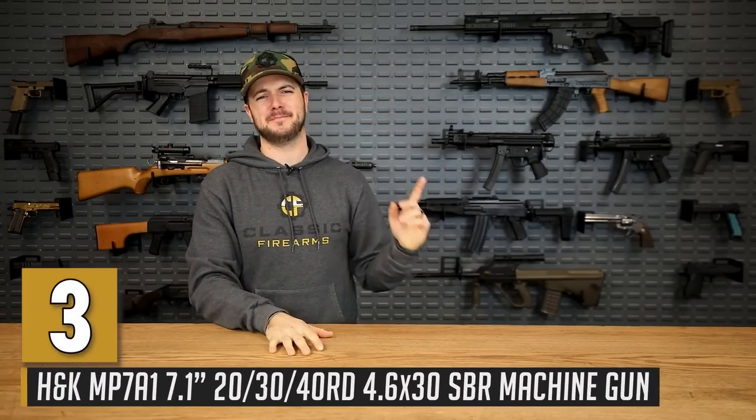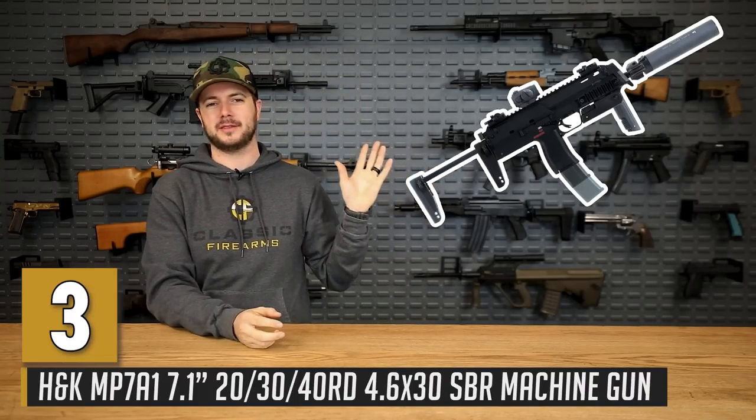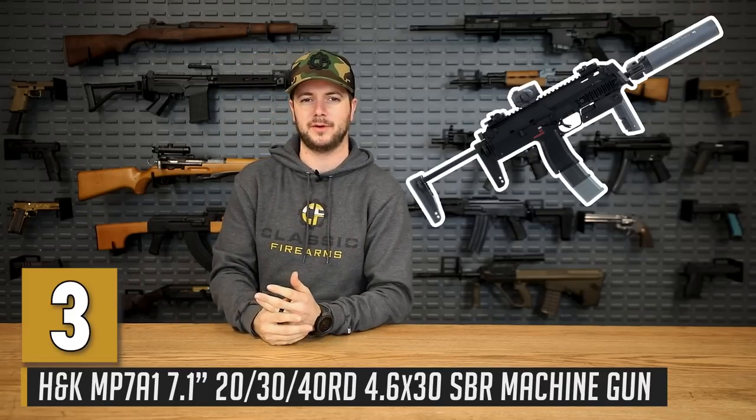Now let's talk about something else we could only wish for one day — fingers crossed — coming from Germany. Next up is the HK MP7, chambered in 4.6 by 30 millimeter. The entire premise behind this firearm was to defeat body armor of its time period, which was about the late nineties. It's been in service since the early 2000s, still in service today, and is pretty much designed just to defeat Kevlar-type body armor. The cartridge it shoots, 4.6 by 30 millimeter, is something a little different — imagine a 5.7 by 28 but a little bit smaller, and that's pretty much what you've got.